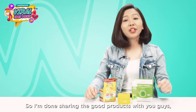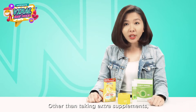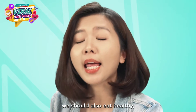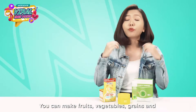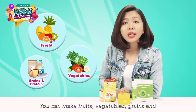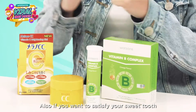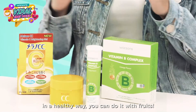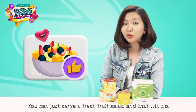Now that I'm done sharing these great products, I'd like to share some tips. Other than taking extra supplements, we should also eat healthy — make sure to include all the food groups throughout the day. You can mix fruits, vegetables, grains, and protein foods as part of your daily meals. If you want to satisfy your sweet tooth in a healthy way, you can do it with fruits — just serve a fresh fruit salad and that will do.